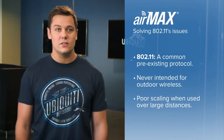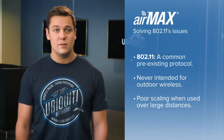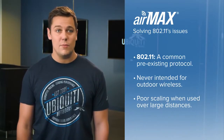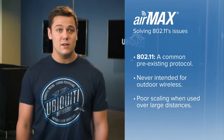Before AirMax, many operators relied on existing protocols, most commonly 802.11. The 802.11 protocols were designed to provide indoor wireless access to many different types of devices. These protocols were not intended for outdoor wireless, and when separating multiple devices by large distances, the protocol scales very poorly. AirMax was designed to solve these issues and provide the highest performance and scalability, allowing many more devices to be installed over a much wider area.